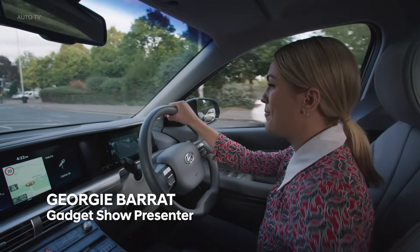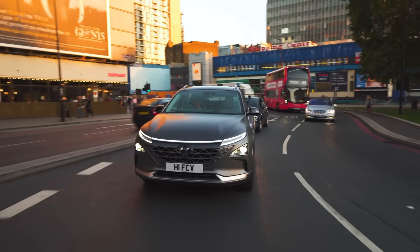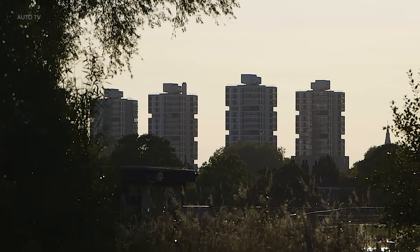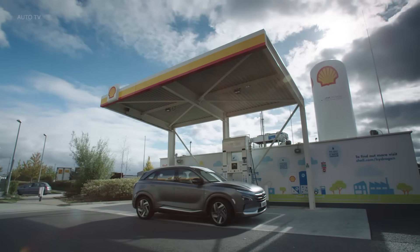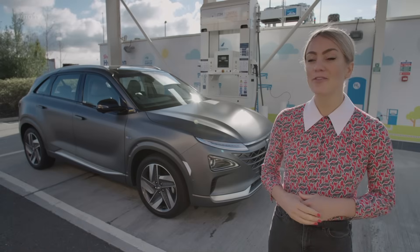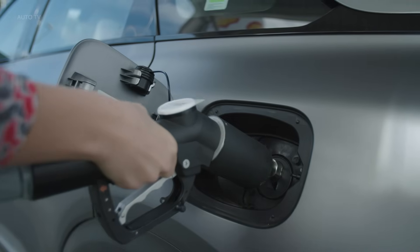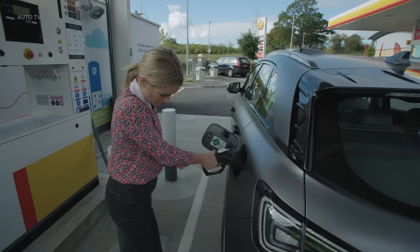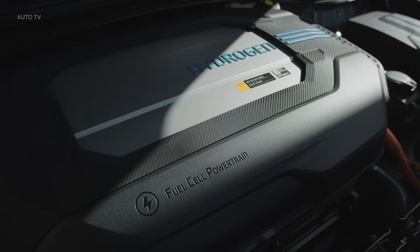Air pollution is a big problem for us Brits, but today we are driving a car that only emits water and cleans the air as we drive, so actually purifying the streets of London. The zero emission Nexo is fuelled by hydrogen. Hydrogen has the potential to be a truly zero carbon transport fuel, as it can, and already is today, made from renewable sources like wind and solar energy.